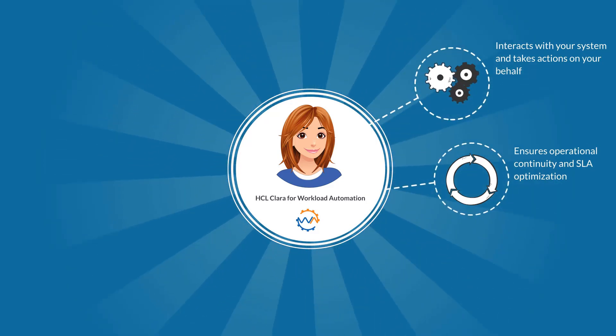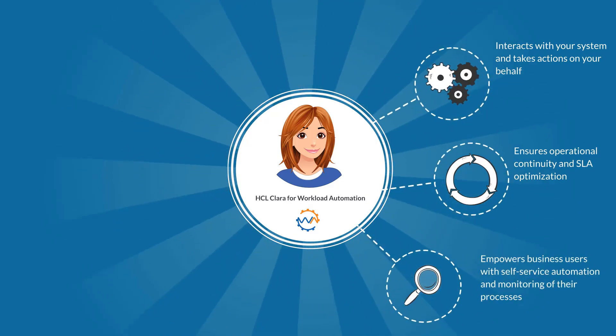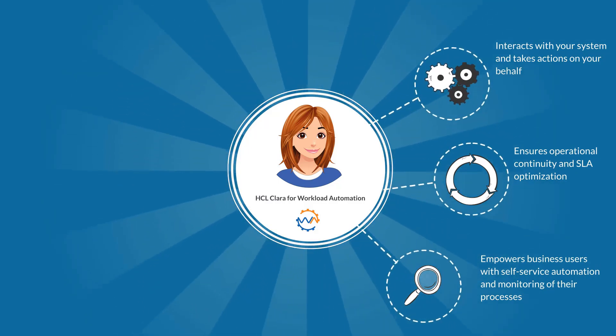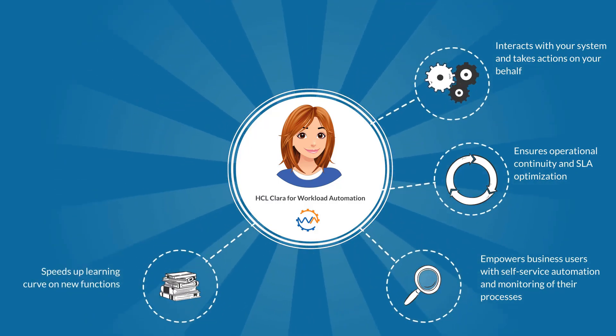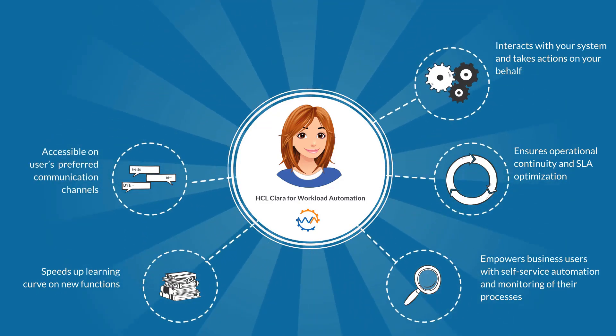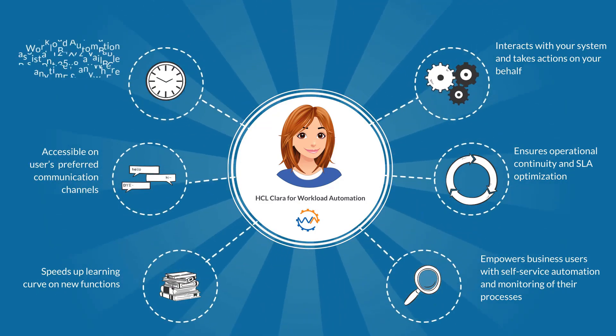Clara ensures operational continuity and SLA optimization, empowers business users with self-service automation and monitoring of their processes, speeds up the learning curve on new functions, is accessible on users' preferred communication channels, and is available anytime and anywhere.